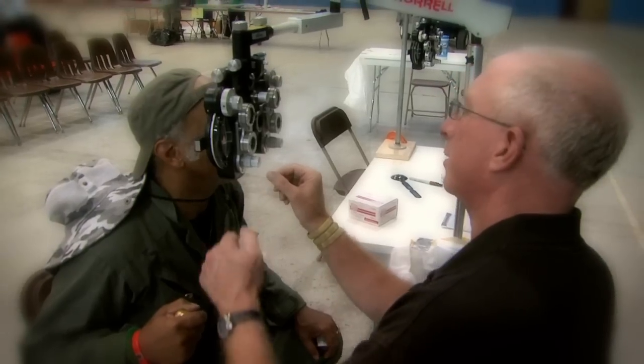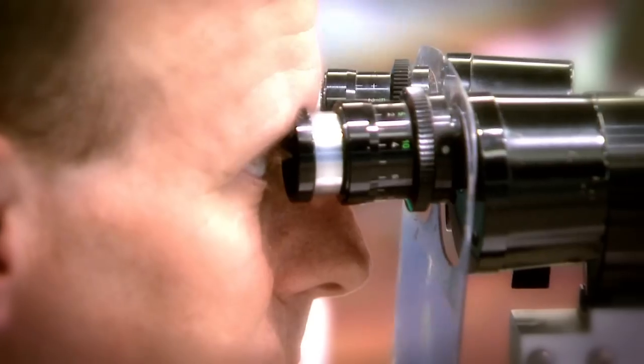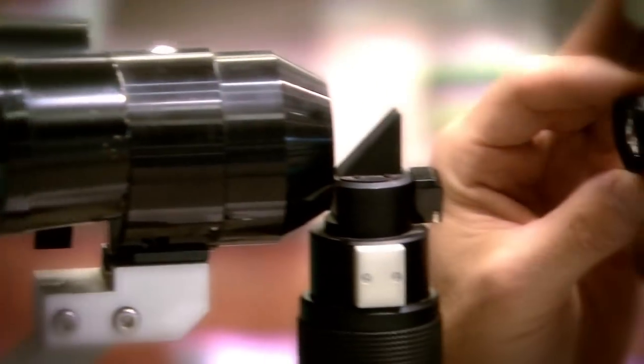Oftentimes in the workplace, employees don't really get to see the end results of their efforts. And through an organization called One Sight, we are able to make that connection with employees and how the technology is used. Because One Sight is a non-profit charitable organization that provides free eye examinations and free eyewear to those in need.